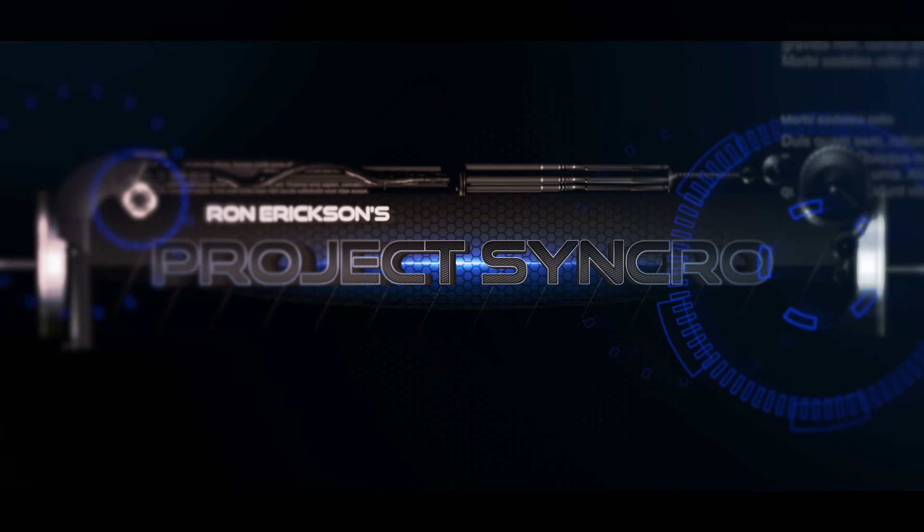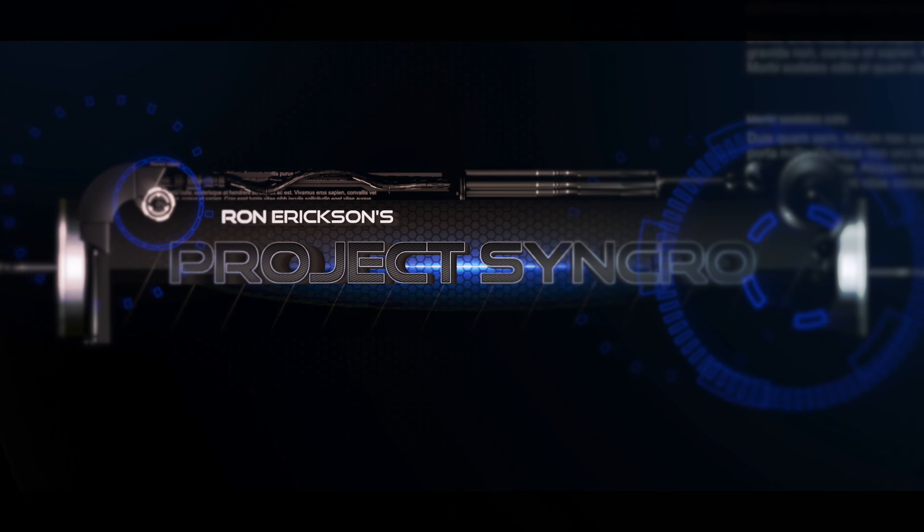I'm Ron Erickson, and this is Project Synchro. I'm Steve Menendez. This is my 1984 Dodge Rampage that we're sitting in front of tonight. Ron Erickson came down to help out with the project a little bit. The background on this — there's a remote tie-in to Project Synchro. I've been a fan of Ron's videos and Kyle's videos on Project Synchro.